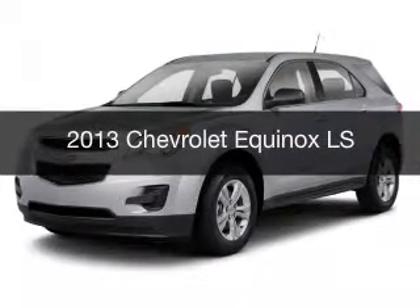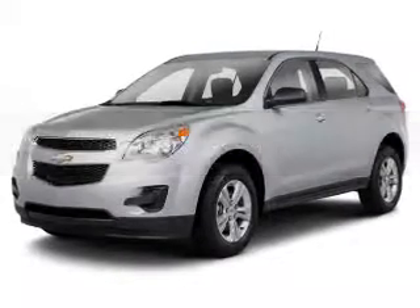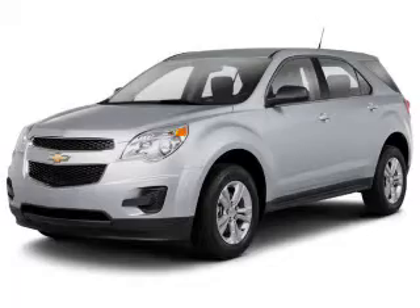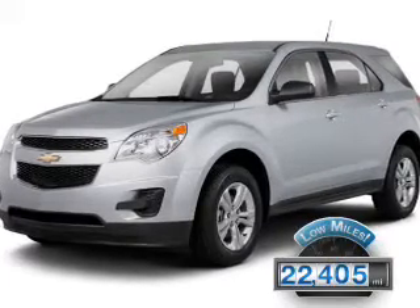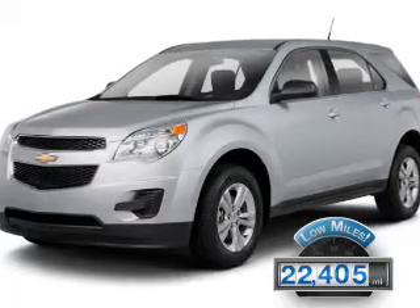This is a used 2013 Chevrolet Equinox. It's powered by a front-wheel drive engine and an automatic transmission. With fewer than 25,000 miles, this vehicle has a long road ahead.